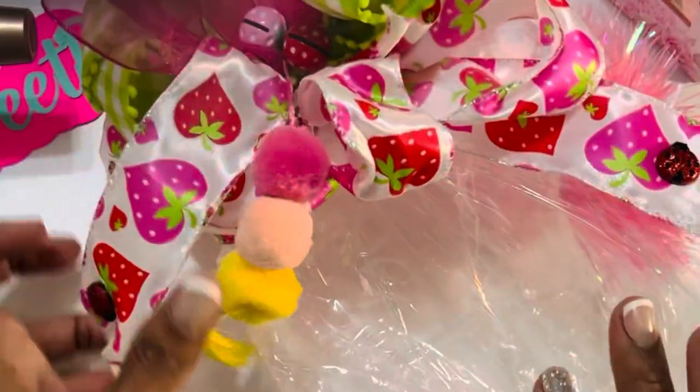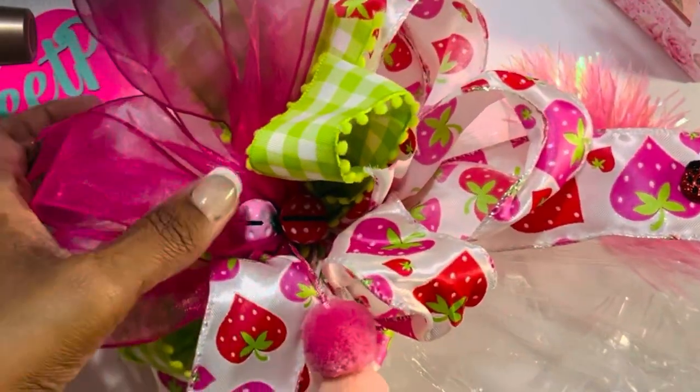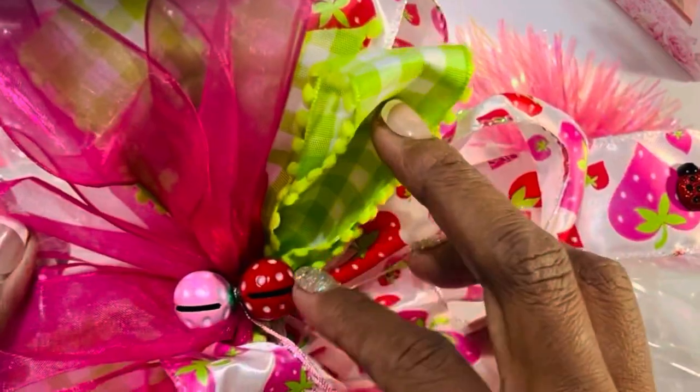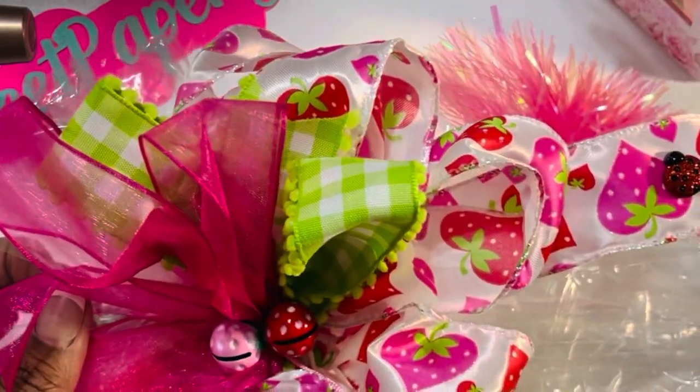I keep everything, so I have to show you how the bow was on there. Look at the really cute beads and then the little pom-poms she had hanging down. The packaging was chef's kiss.